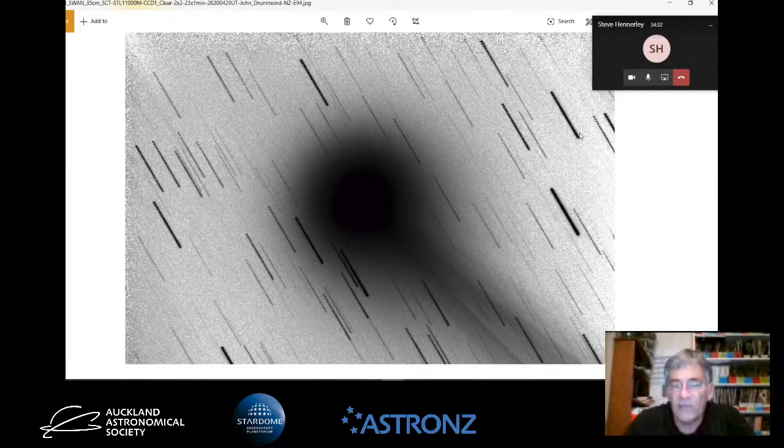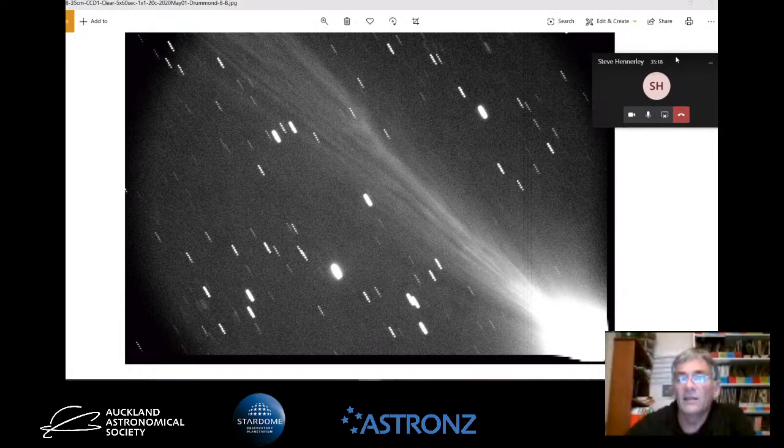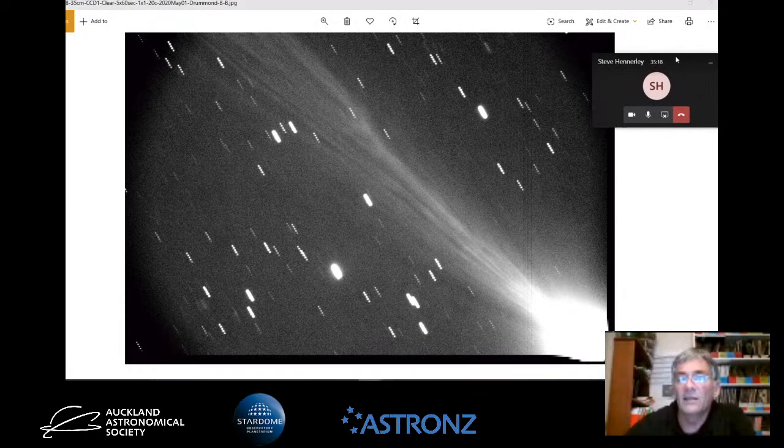Just recently, Comet Swan was in the sky and it was quite a nice object. It reached naked eye at about magnitude 5. Photographically, a tail was evident, but with the naked eye it was pretty hard to actually see a tail - it was quite a low eastern object. I read one report where someone had seen the tail through binoculars. These photos were taken back in late April, early May. Photographically it had quite a nice tail, with some disconnection events and nice streamers.